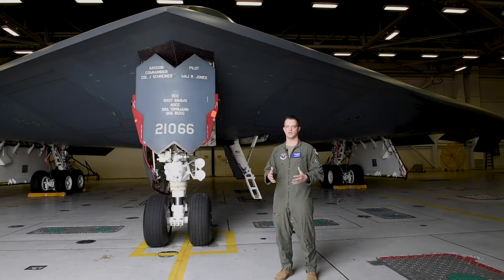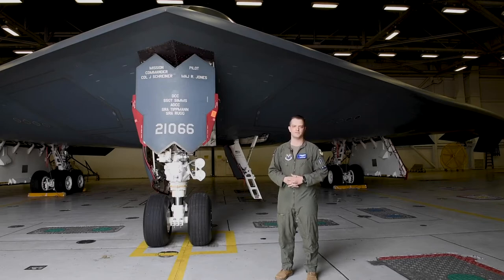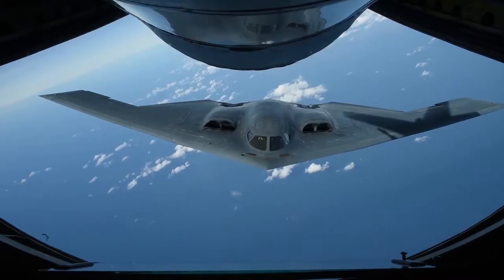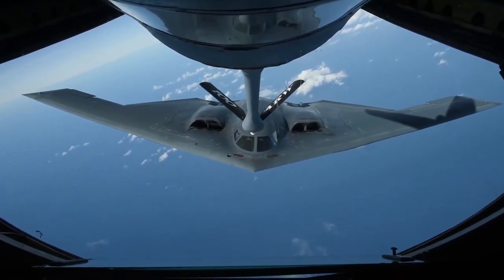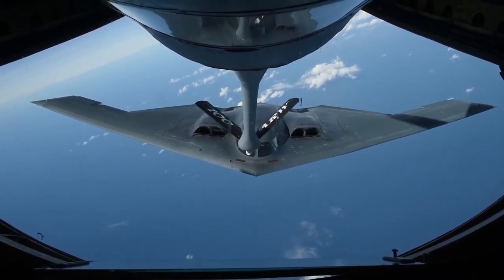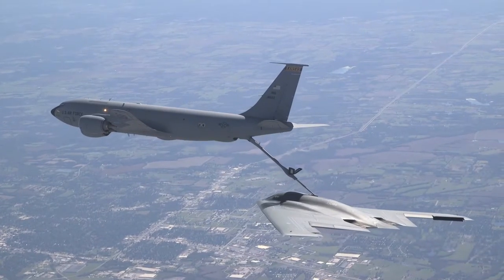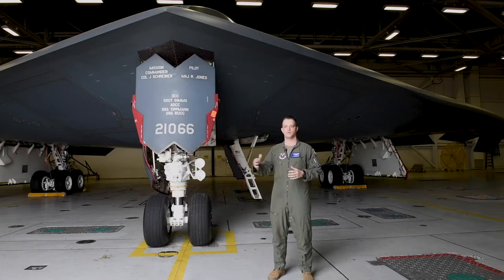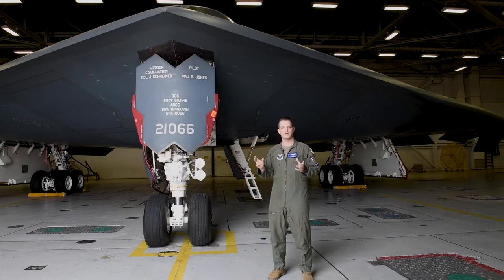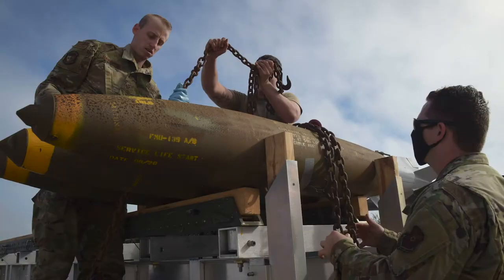Once that's settled and we do our ground ops, a normal training sortie really consists of takeoff. Anywhere from 30 to 40,000 feet is our final level-off altitude, where we'll meet a tanker for a rendezvous to practice our air-to-air refueling. That's one of the more challenging things we do as pilots — managing a very large airplane next to another very large airplane, only several feet apart, going really fast. It's a high-emphasis item here at the 13th Bomb Squadron schoolhouse. We then go and practice hitting a time-on-target against a simulated target anywhere in the world, practicing our bombing techniques, tactics, and procedures to make sure we are the most lethal and ready force we can be.